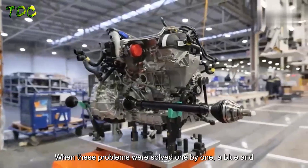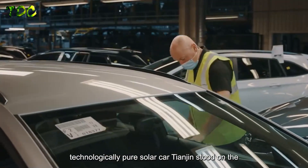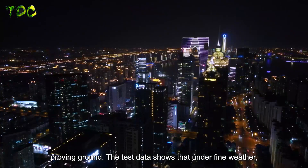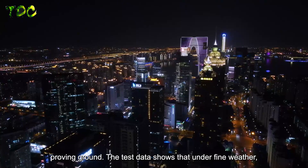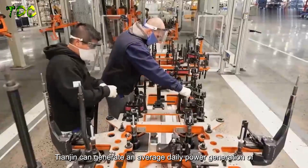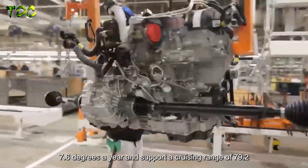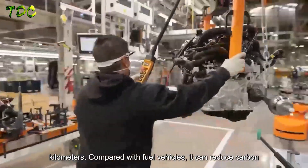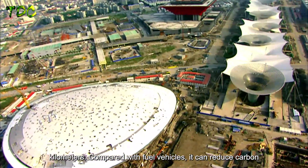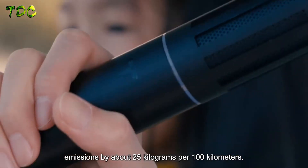When these problems were solved one by one, the blue, technologically advanced pure solar car Tianjin stood on the proving ground. Test data shows that in fine weather, Tianjin generates an average of 7.6 kWh per day and supports a cruising range of 79.2 kilometers. Compared with fuel vehicles, it can reduce carbon emissions by about 25 kilograms per 100 kilometers.